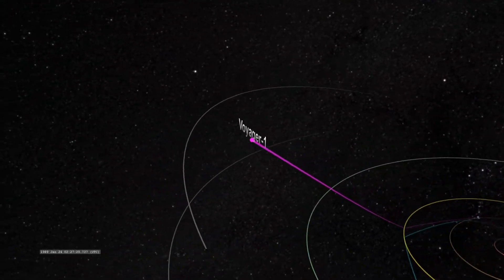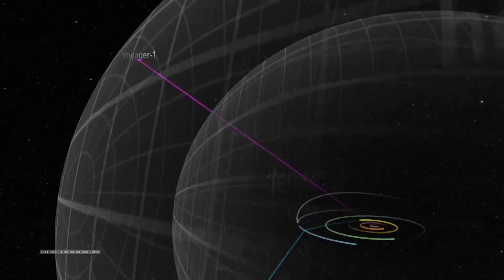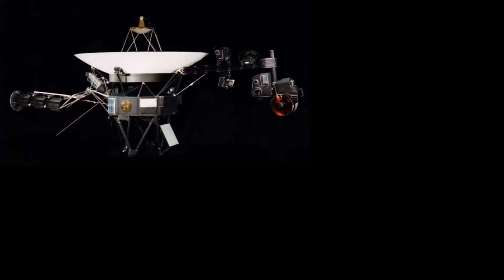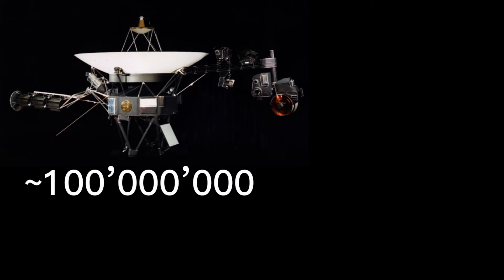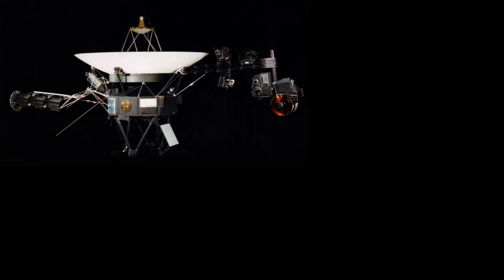Voyager 1 is the farthest man-made object to ever exist. It is now cruising into interstellar space and will do so for hundreds of millions of years. It is so far away that it takes about 21 hours for a signal to reach it. Voyager 1 is a great example of Newton's first law.